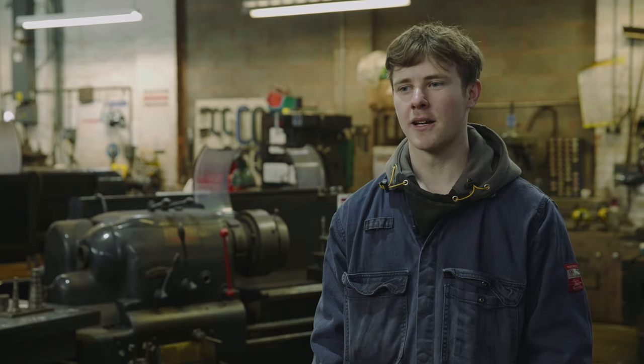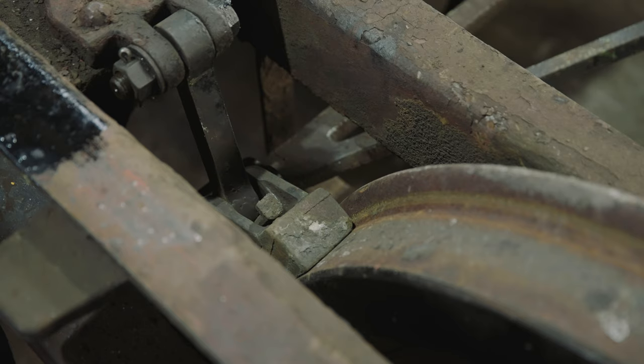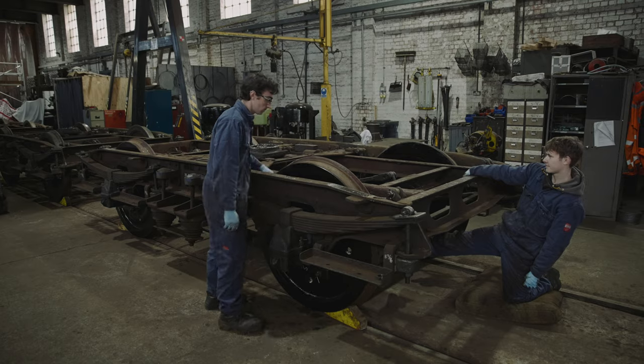On the bogies, I've been taking the brake rigging apart and steam cleaning it — that includes the bow girders and everything. Then it's a case of cleaning it so the rubbing faces are shiny, then greasing it and putting it back together.